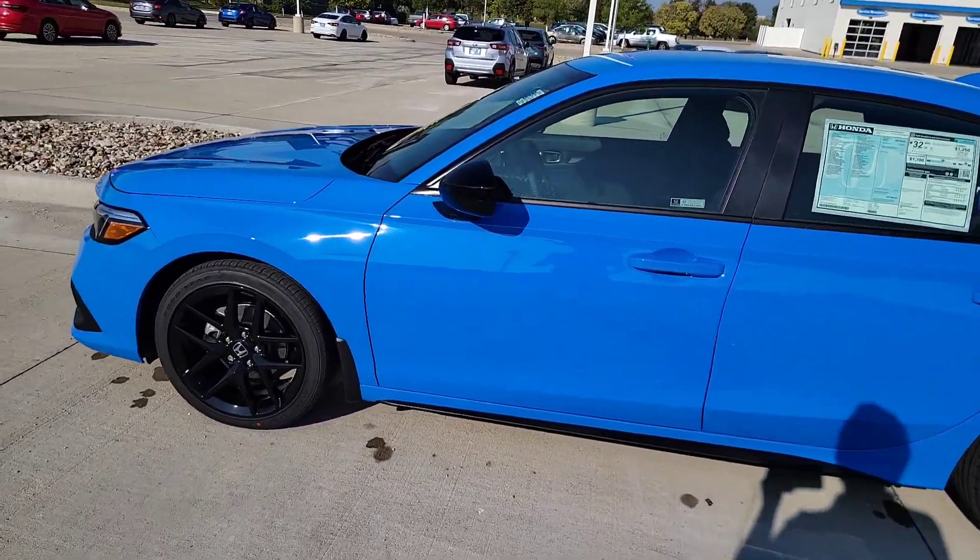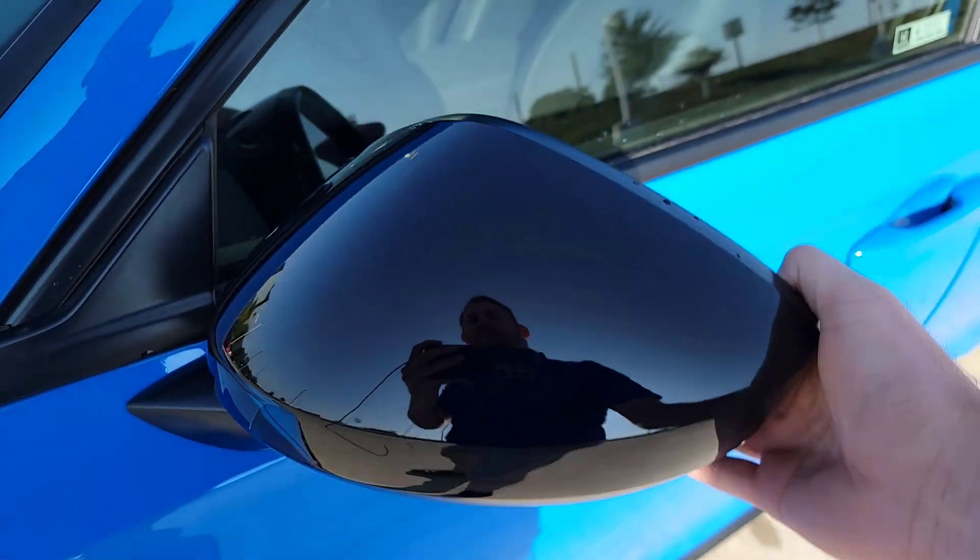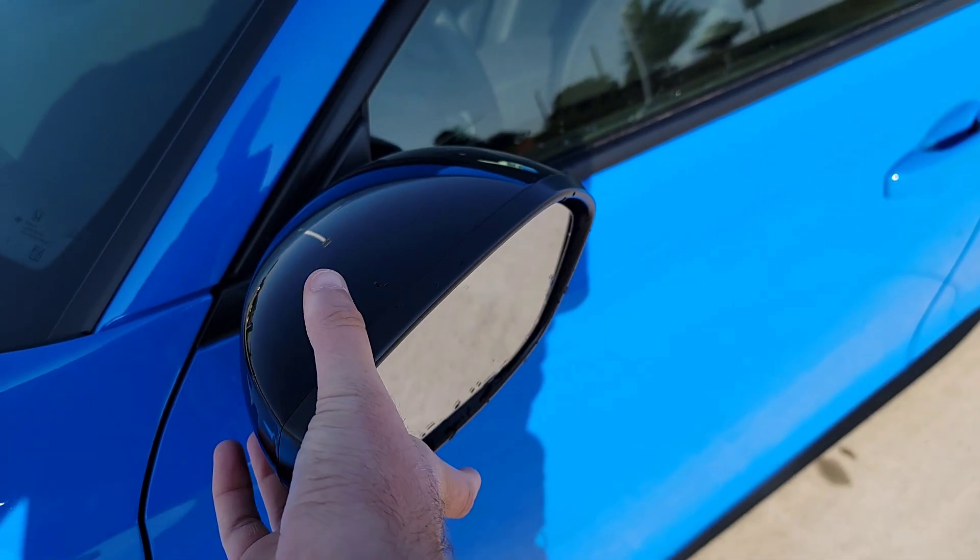Next to the side mirror, it's going to be a breakaway side mirror. So if you need to pull these in, or if you accidentally hit something, that's not a problem — you're all good.